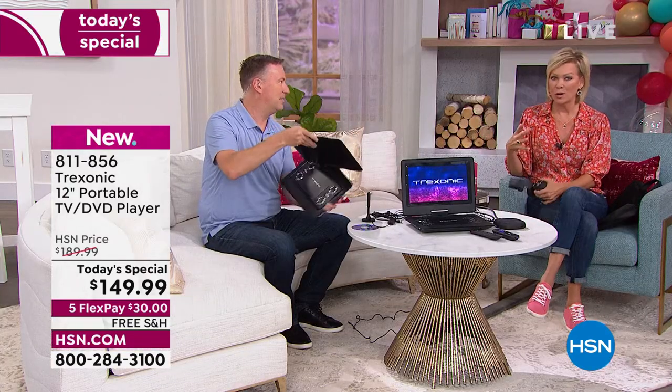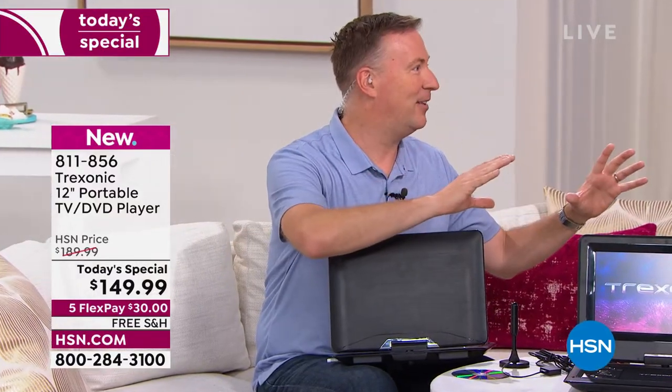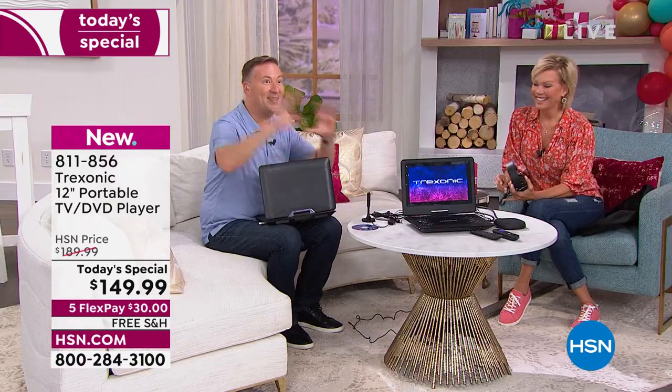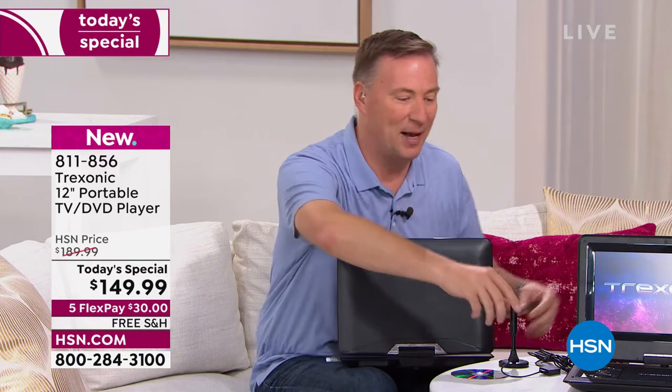Thinking ahead to sports season — whether you want to watch several teams at the same time, different divisions, or even different sports entirely. Each person could be in the same room or separate rooms. During sports season, we'll have one TV on one football game and the Treksonic on another game — it's almost like old-school picture-in-picture. Even during the World Cup with several matches going on, or the Olympics, you can pick up all those channels right here with the antenna.